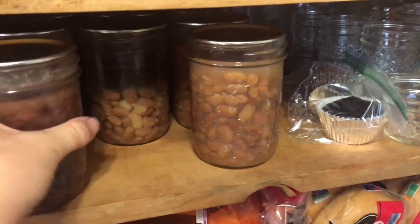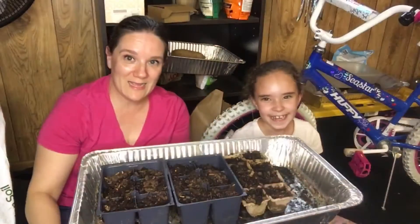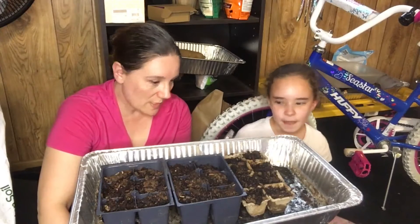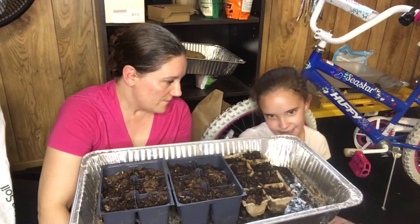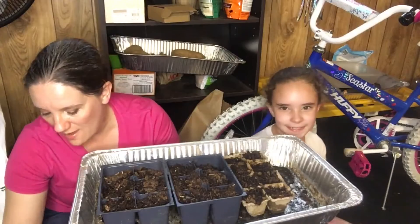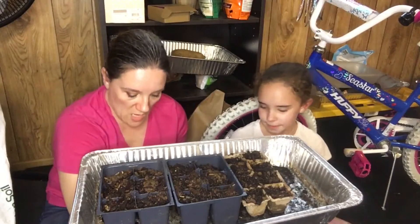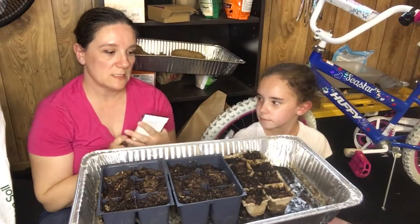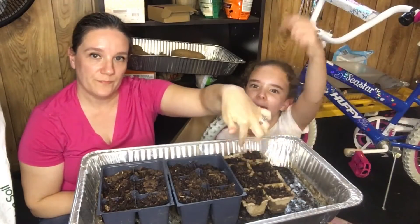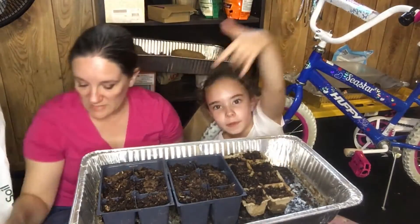Here are my beans on the shelf — they all sealed, so yay! And now we're planting seeds — what kind of seeds are we planting? Flowers and herbs! So we have a bunch of herbs here and three different kinds of flowers. We're going to plant herbs over here in these little cells and we're going to plant our flowers in these over here — that's what we decided to do.